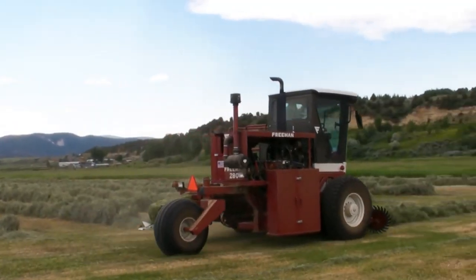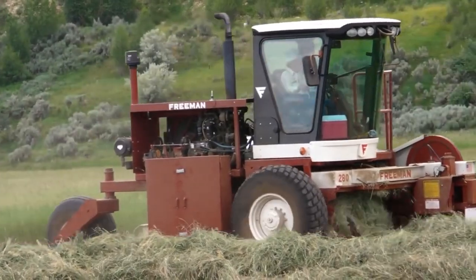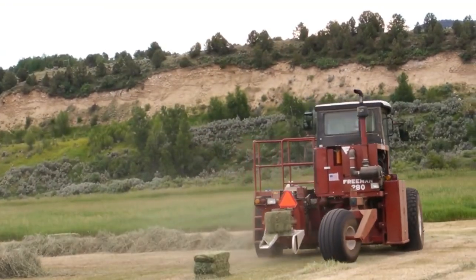The Freeman self-propelled baler is a highly productive and maneuverable machine suitable for harvesting and pressing a range of crops like hay, straw, and alfalfa. Its spacious cab offers comfort for operators working long hours in the field.